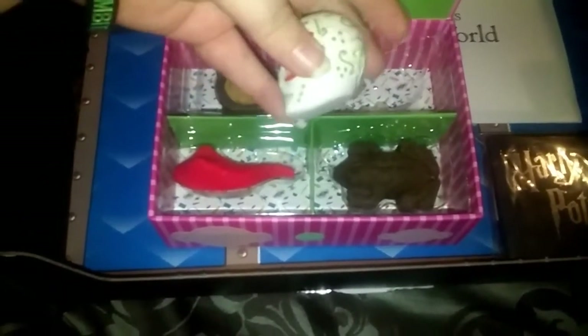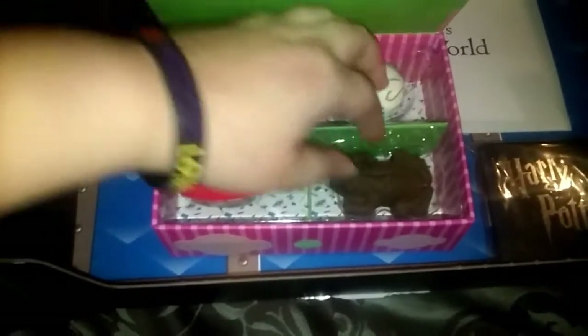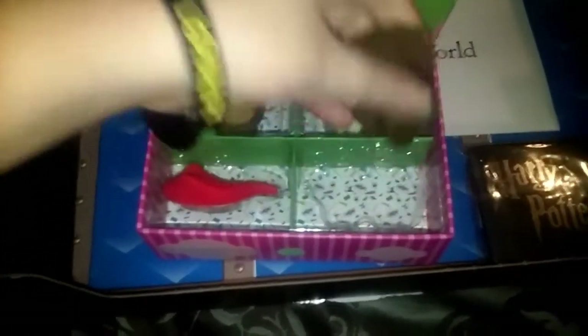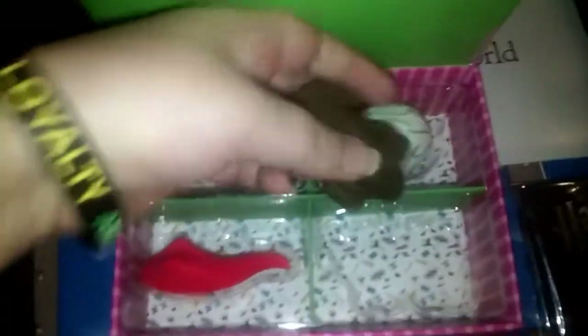I don't really use erasers but I'll definitely use these as display items. These are cool — I love just this box, like this is a cool little box.